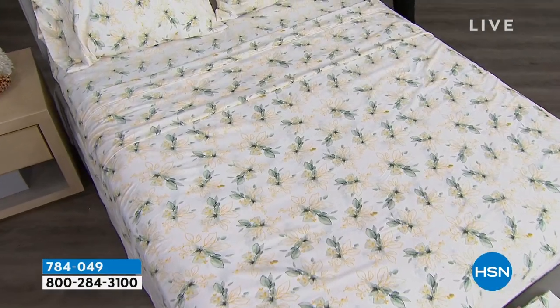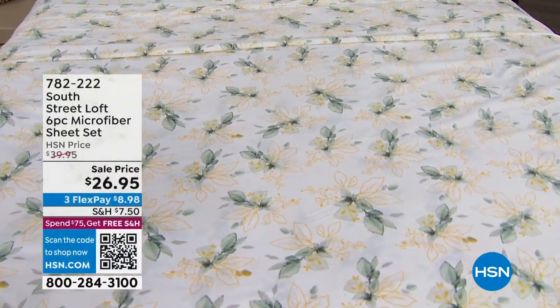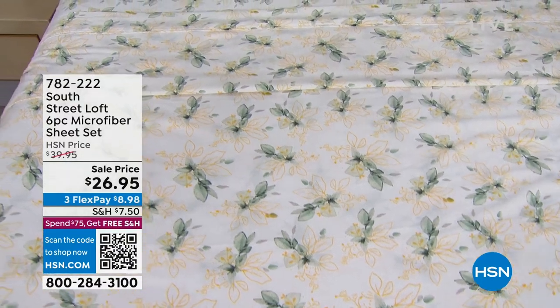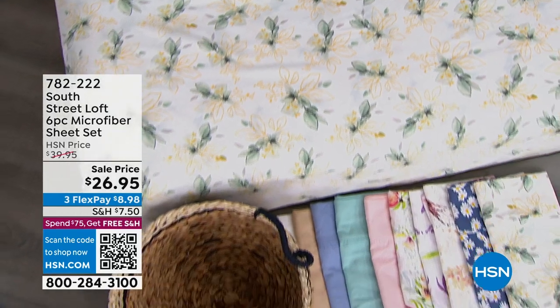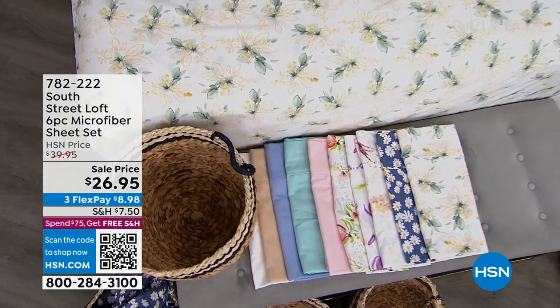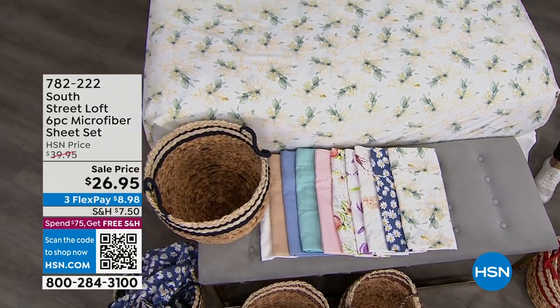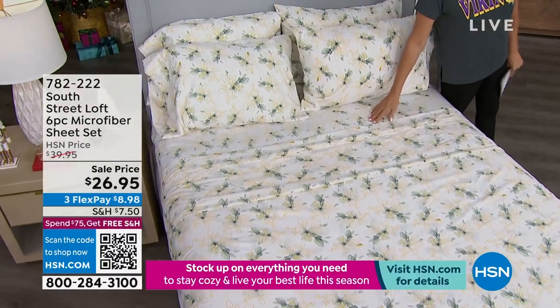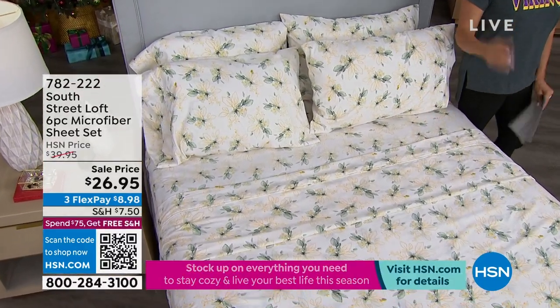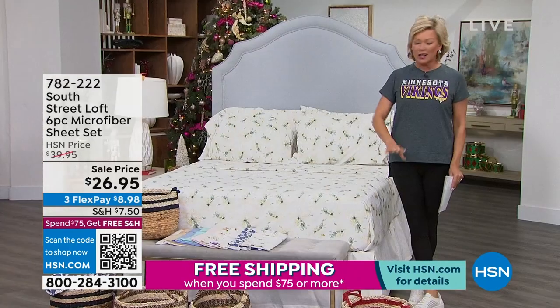We've got a couple of bedding sets — this one is a six-piece microfiber sheet set. We've got amazing choices — ten colors and patterns available. You're getting the fitted sheet, the flat sheet, and extra pillowcases. With the twin or twin extra long you get two pillowcases, but every other size you get four, which is awesome. The whole set is $26.95 — you could spend that on just a pair of pillowcases in many cases.